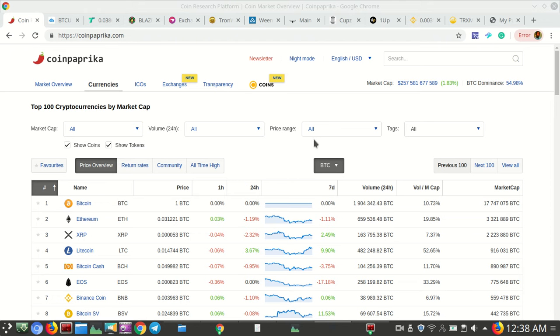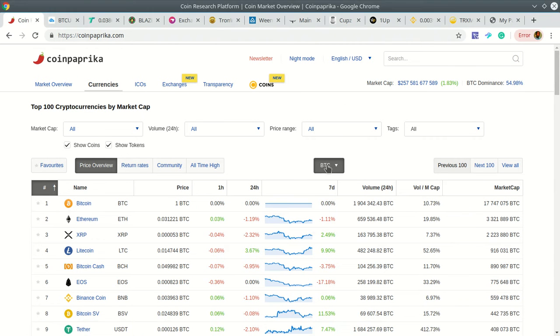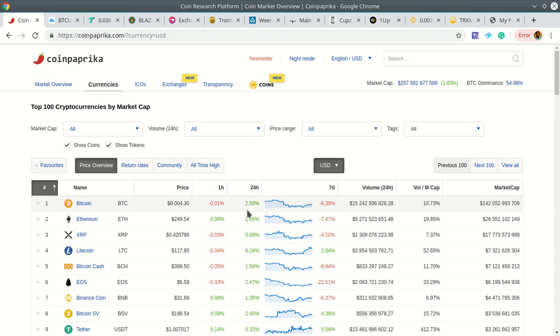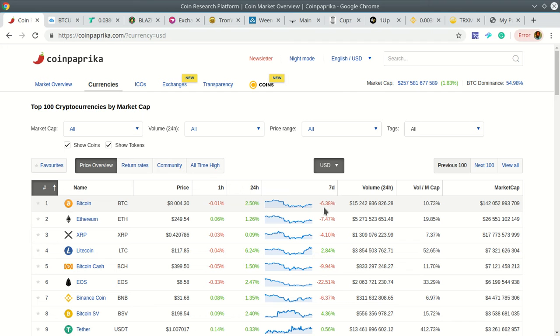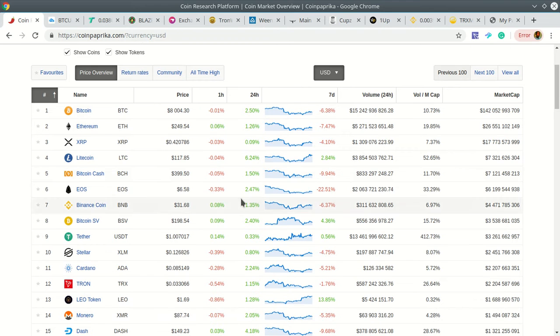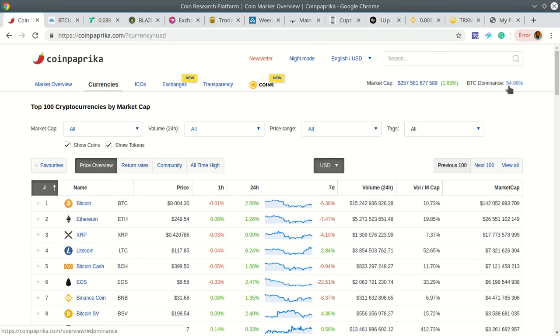On screen is a website called CoinPaprika. It covers the entire cryptocurrency space and gives you a breakdown of what's happened over the last hour, 24 hours, and seven days. Switching to US dollar, Bitcoin is at eight thousand dollars, up 2.5% over the last 24 hours, down 6% over the last seven days. Generally it's holding a steady line of support around seven thousand four hundred. There's a bit of red and some green — profit taking — but the market is generally going up. Bitcoin dominance is at 54.9%, dropping slightly, meaning other altcoins are being traded against Bitcoin.